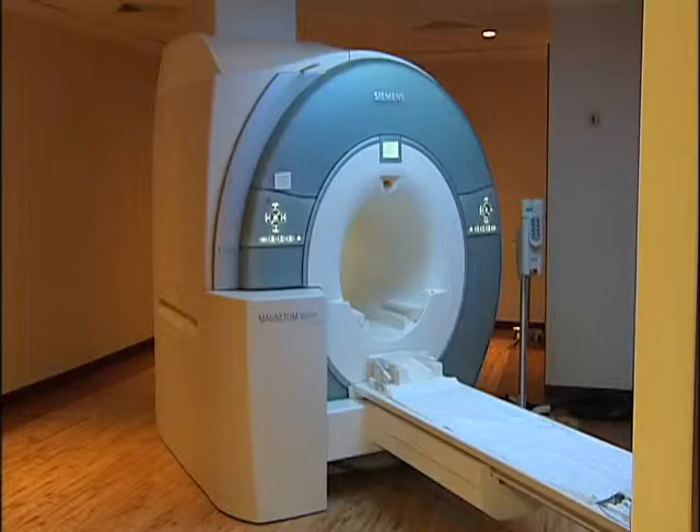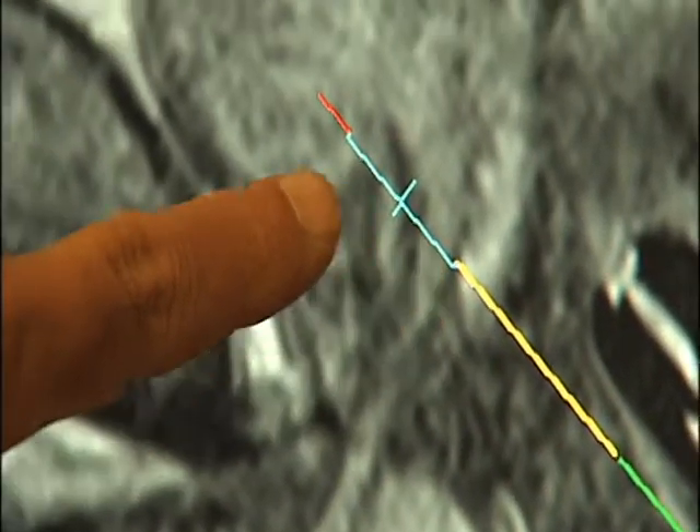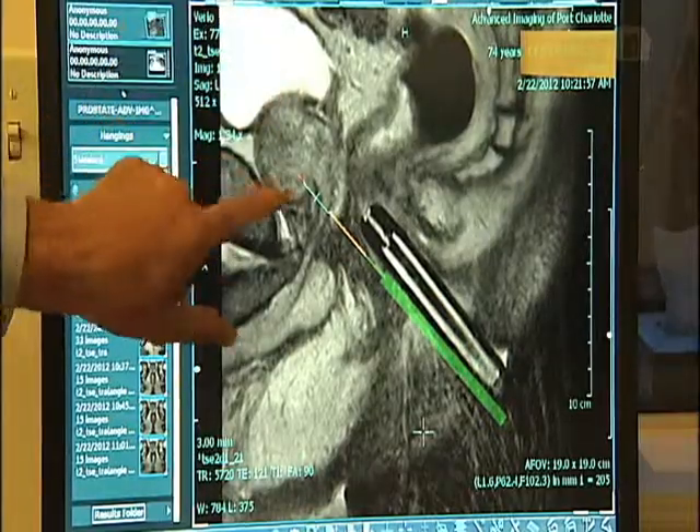With the use of this T3 MRI machine at Advanced Imaging in Port Charlotte, doctors can now use pinpoint accuracy when targeting a specific area of the prostate. Ultrasound is zonal — we sample usually 12 different zones — whereas MRI is targeted.